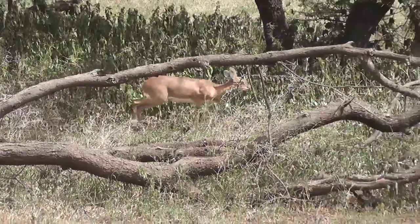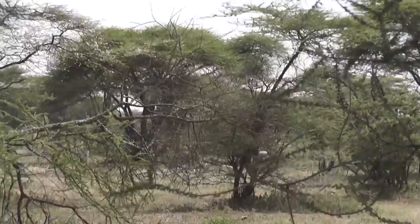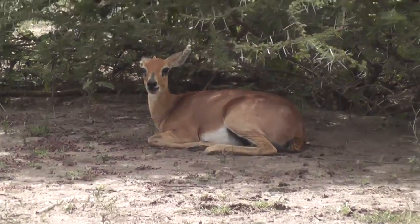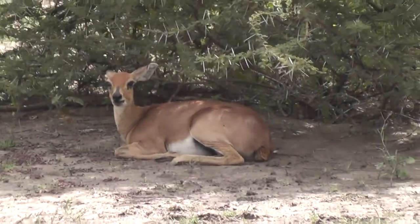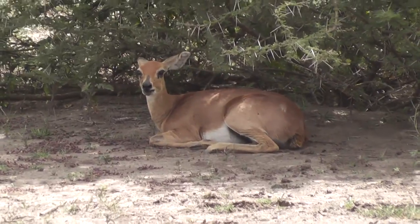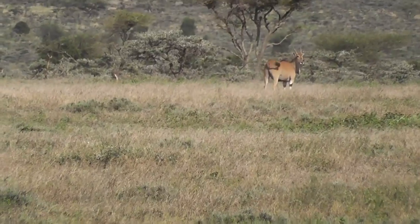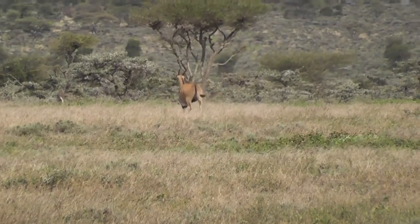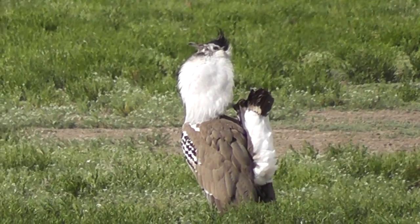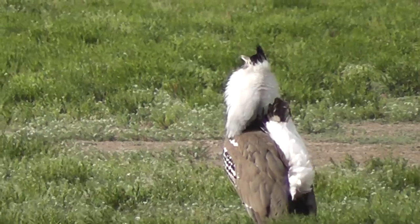This little steinbuck was another first for me, although it did take quite a bit of tracking with the camera. I'm told they're pretty common. As usual, the eland just did not want to oblige for the camera. This is a male kori bustard displaying — they were dotted all over the plains in the Olduvai region.